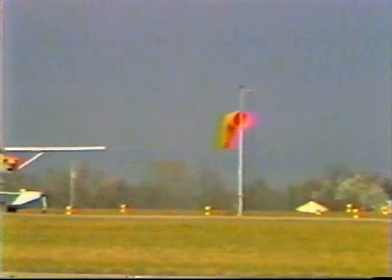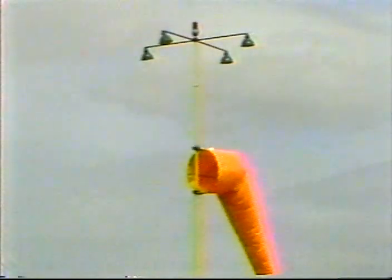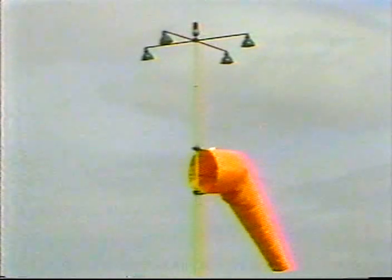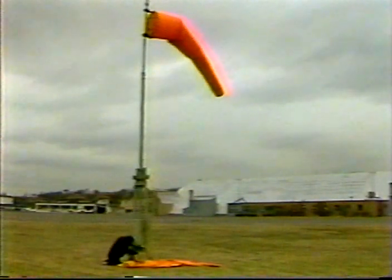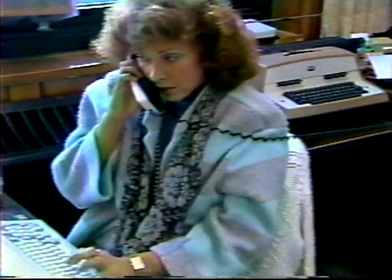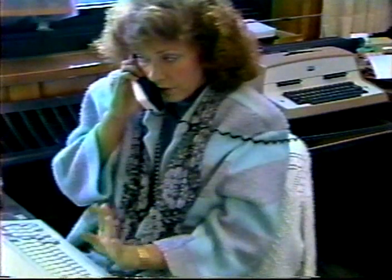Another important basic navigation aid is a windsock. It allows pilots to quickly determine the direction and relative strength of the wind. A windsock is mounted on a standard near the center of the airport, and it's lighted if the runway has lights for night operation. Of the lights available for windsocks, spotlight type lamps are the best. Large reflectors are prone to wind vibration. The three-light clusters are least effective. It's important to frequently change the windsock — it becomes ineffective when it's faded. As an incentive to keep windsocks in optimum condition, MnDOT furnishes them free. Call MnDOT to have one sent to your airport.